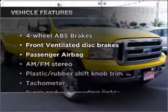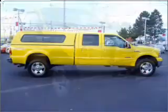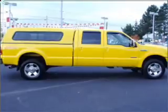With these notable features, you won't want to miss out on the opportunity to own this amazing vehicle: power windows, power steering, cruise control, power mirrors, an AM-FM stereo, and an adjustable tilt steering wheel.